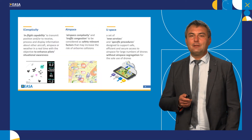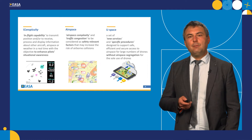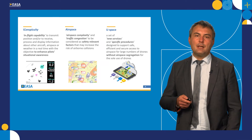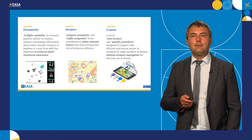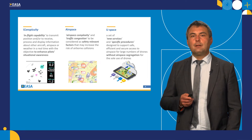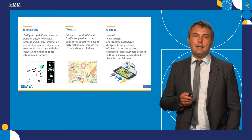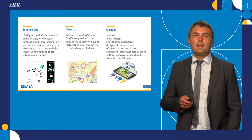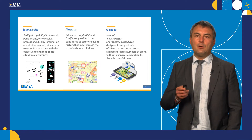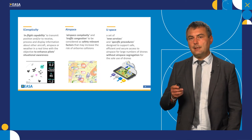Let me introduce these new concepts in more detail. eConspicuity: when we talk about eConspicuity, we mean the in-flight capability of aircraft to receive and transmit traffic, airspace, and weather information in real time, with the objective to enhance pilot situational awareness. In terms of airspace, we want that traffic congestion and airspace complexity are systematically recognized as safety-relevant factors in airspace design. Last but not least, U-space will introduce new services and specific procedures, but most importantly this will be done without segregation of traffic — and this is what we should build on.